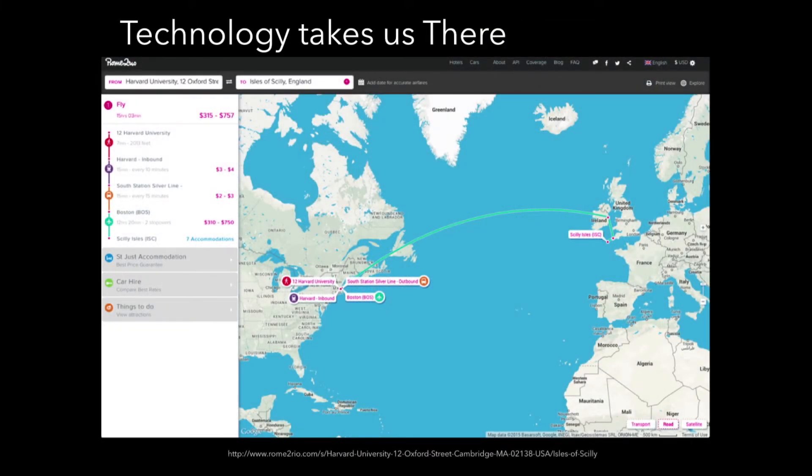Today we're really used to technology letting us navigate and plan navigation, predicting our path from place to place. For example, the Rome to Rio website tells us how to get from Cambridge to the Scilly Isles, and even how to get from Harvard to the airport by subway. Every step-by-step direction is planned out for us, and all we have to do is follow instructions.